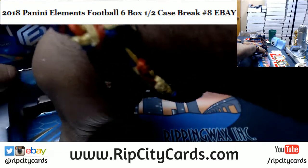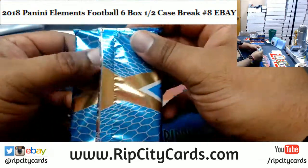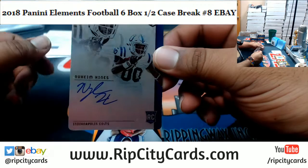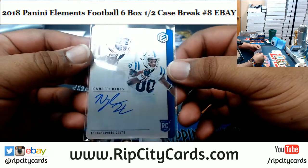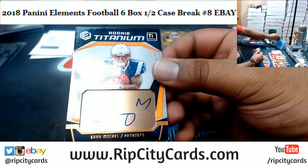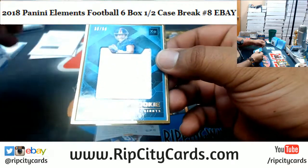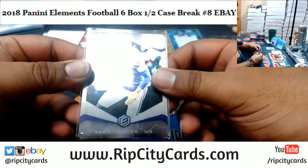Looks like the packaging fell through or something. We got a steel signature for Nyheim Hines of the Colts, rookie action there, number 18 of 199. Another Sonny Michel Patriots autograph, number 183 of 299. Patch for the Giants, Kyle Lauletta, 39 of 50. And 31 of 75, Adam Thielen, Vikings.